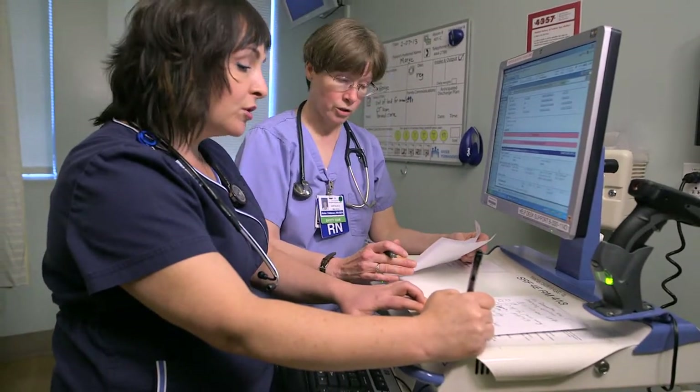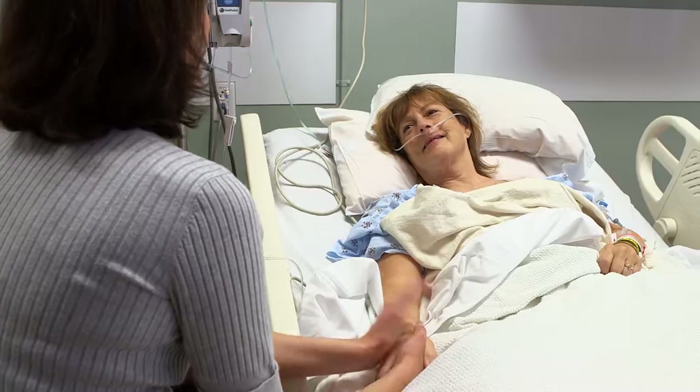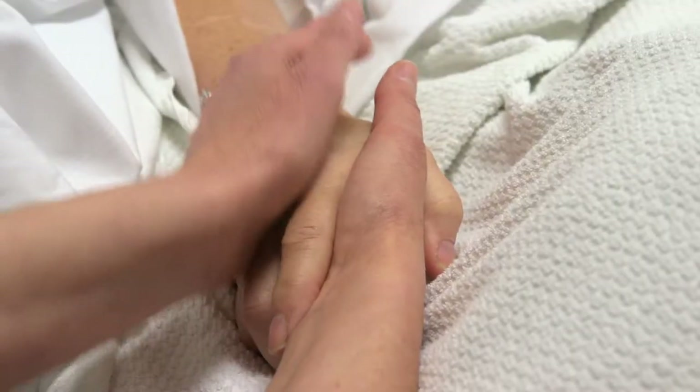One of the outcomes we've been most impressed with was the reduction of the average length of stay for our dementia patients with delirium, from eight and a half days down to six and a half days.